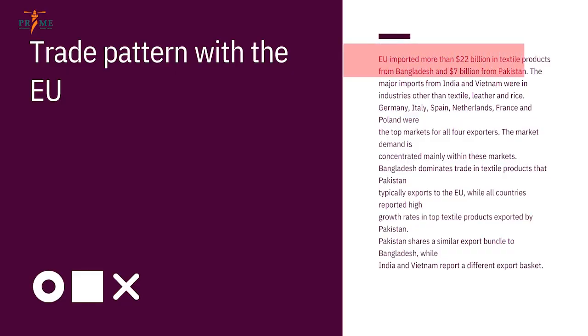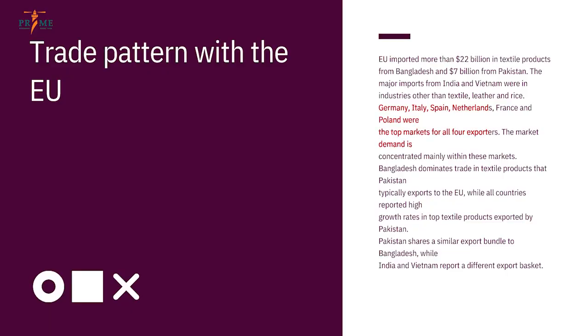The EU imported $22 billion of textile products from Bangladesh and $7 billion from Pakistan. Pakistan, India, and Vietnam were almost the same in their textile trade amounts. India exported about $50–60 billion in total products in 2021, and Vietnam did roughly the same at $48–50 billion, but textile was a much smaller sector for both India and Vietnam. Germany, Italy, Spain, Netherlands, France, and Poland are the top EU markets for all four exporters.